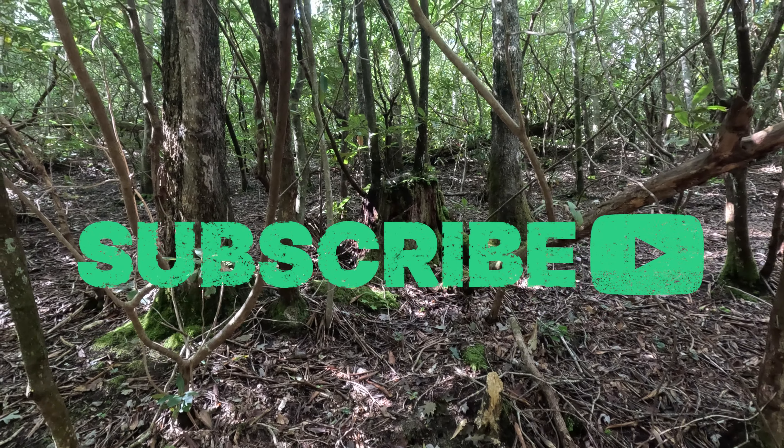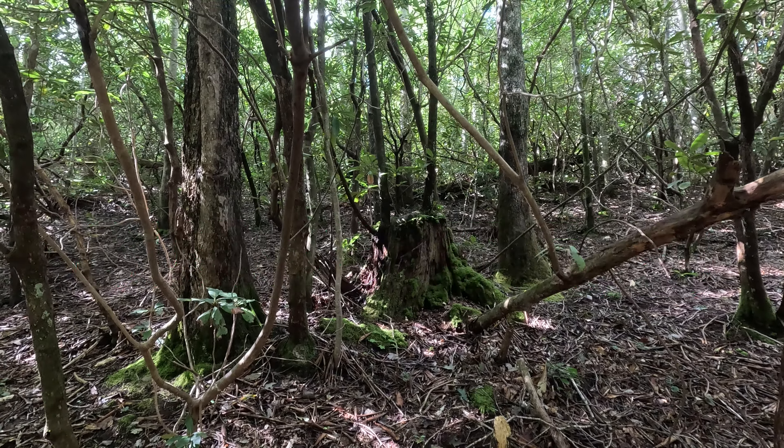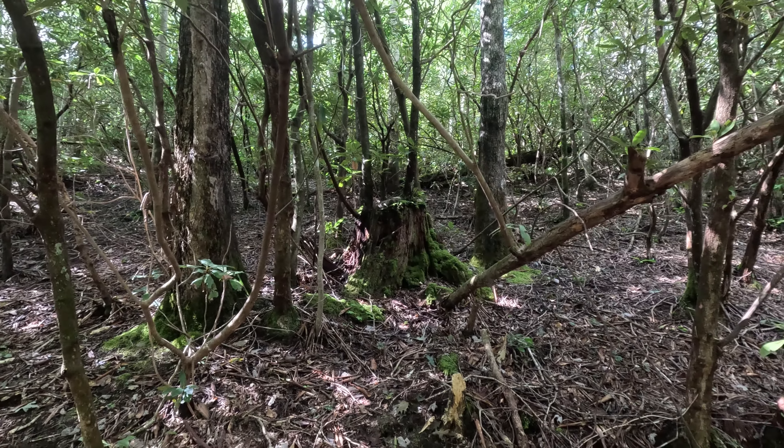Look at that folks, a stump. Looks like all sorts of trees growing out of it. Pretty cool.